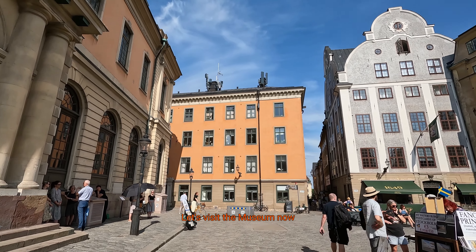Let's move on to Stortorget and the famous Nobel Museum. Old water fountain and the Nobel Museum on its left. Most photographed old buildings of Stortorget.